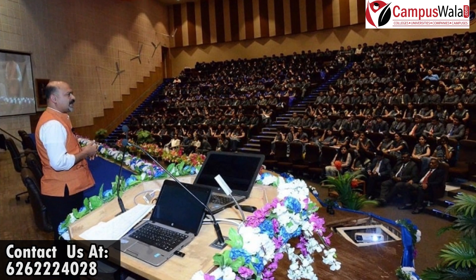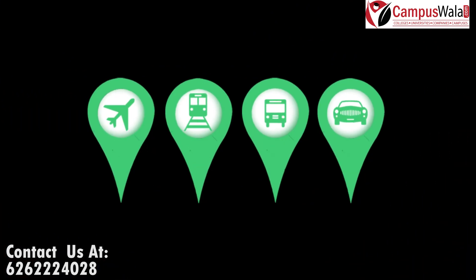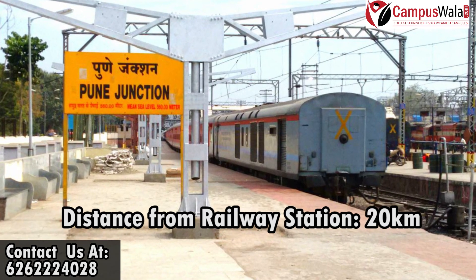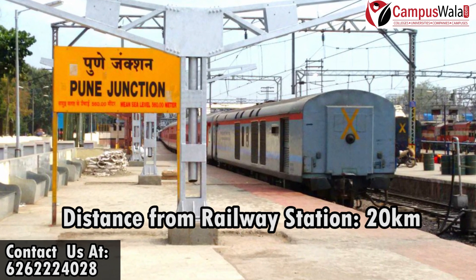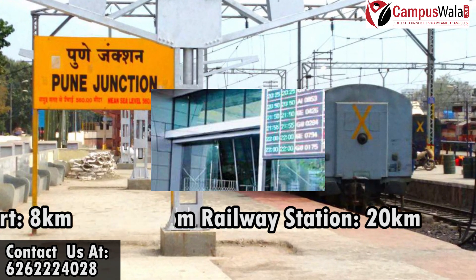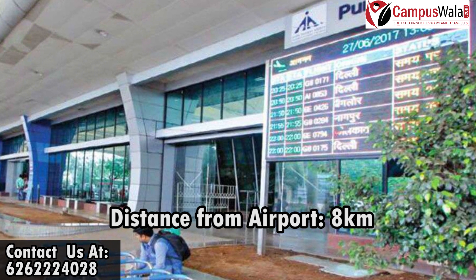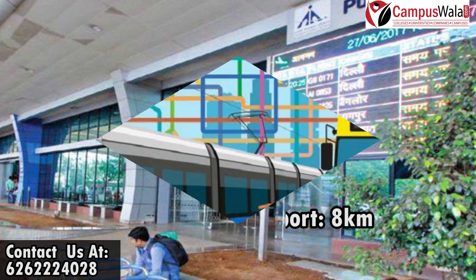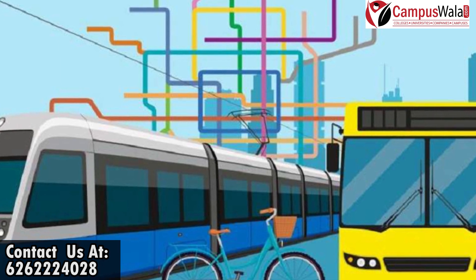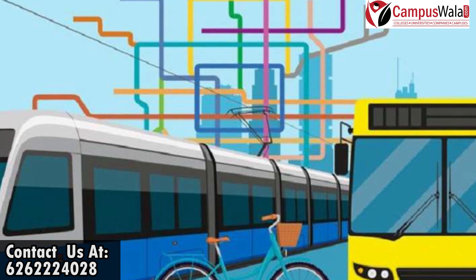I'll tell you how to reach BITM Pune. BITM Pune is located 20km away from the Pune railway station and is on the Bangalore-Mumbai Pass Highway. If you travel by flight, Pune airport is approximately 8km away from the institute. You can easily travel by bus, cabs, auto rickshaws, or any other mode of transportation, all of which are available at both locations.